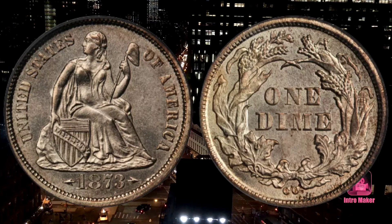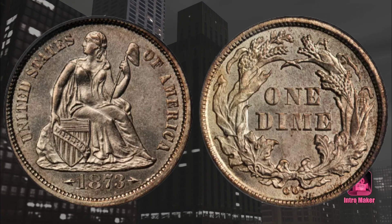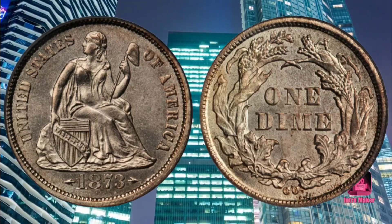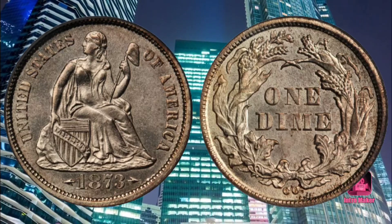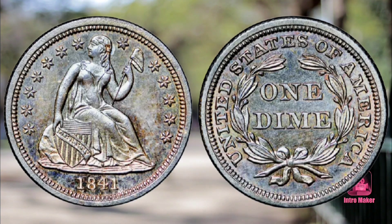The mint reduced the weight of dimes from 2.67 grams to 2.49 grams in the middle of 1853. The mint added pointed arrows on each side of the date to indicate the reduced weight of the coin. The high grade of this particular coin, coupled with its low mintage from the Carson City mint facility, makes it extremely valuable.